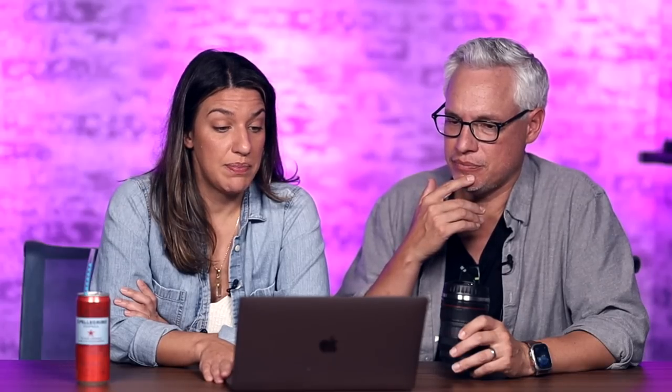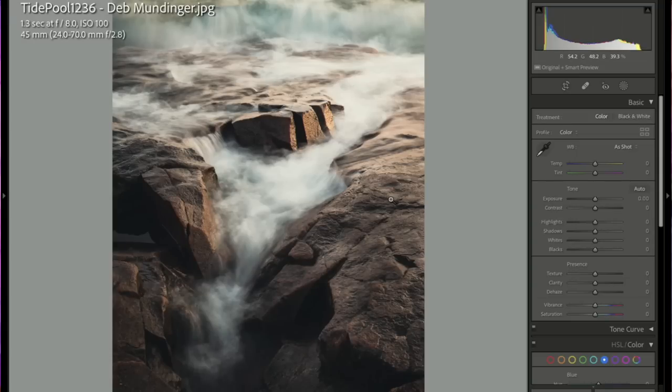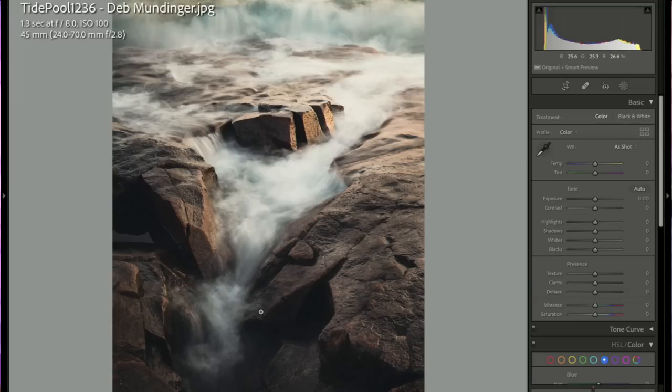Deb Mundinger — gorgeous processing. I love the teal with the orange, really good color choices. I like that you chose a long exposure: this leading line of the water, the sharpness of the rocks versus the softness of the water created by the long exposure. I love all your choices. Five stars and a pick — great work, Deb.